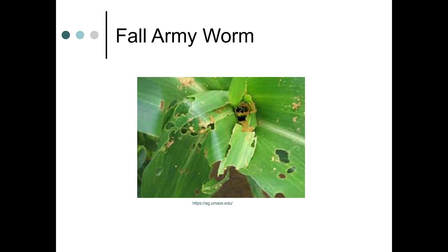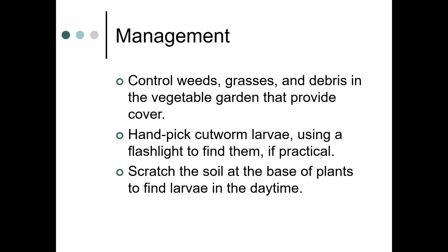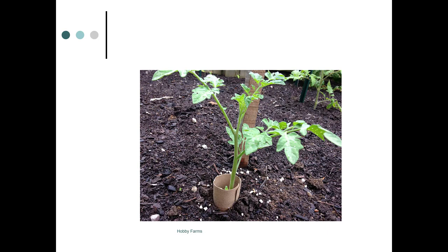This is fall armyworm damage on corn. You can manage these pests by controlling weeds, grasses, and debris in the garden that may provide cover. You can hand-pick cutworm larvae at night with a flashlight, or scratch the soil at the base of plants during the daytime to find them — they're in the soil very close to the surface. You can also try using a toilet paper roll buried halfway when planting seedlings to prevent access.